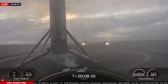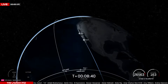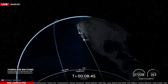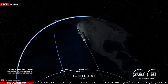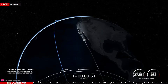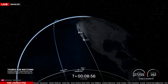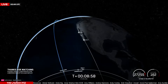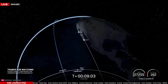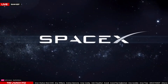Next up we will have SECO 1. SpaceX does not provide live views after SECO 1, so we will have to terminate the broadcast here. We got to rock it today. This has been my first stream — quite a ride! Thanks for watching everyone. We will be terminating the broadcast here as SECO 1 has just occurred, so thanks for tuning in.